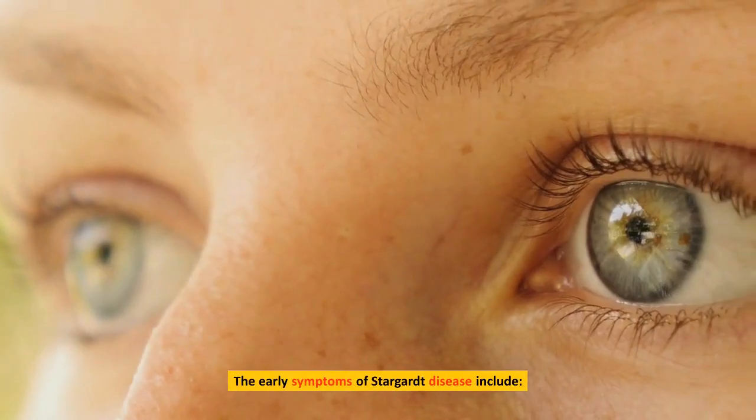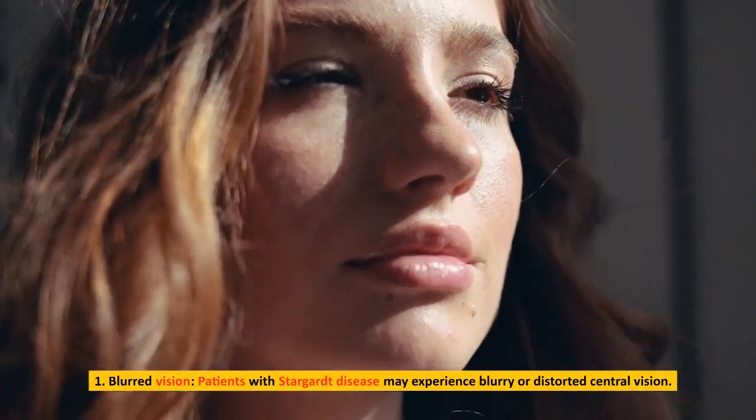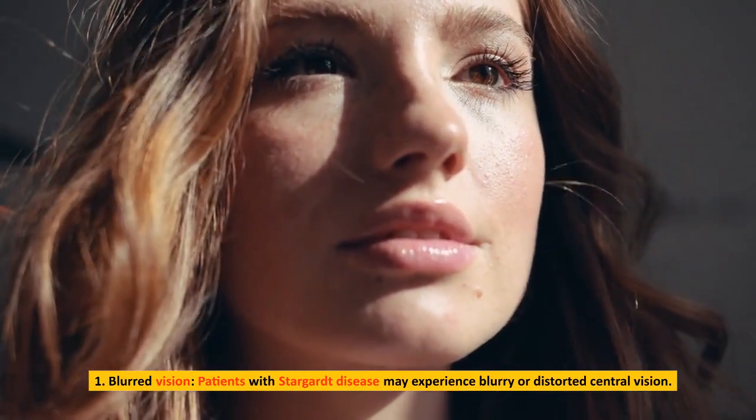The early symptoms of Stargardt disease include blurred vision. Patients with Stargardt disease may experience blurry or distorted central vision.